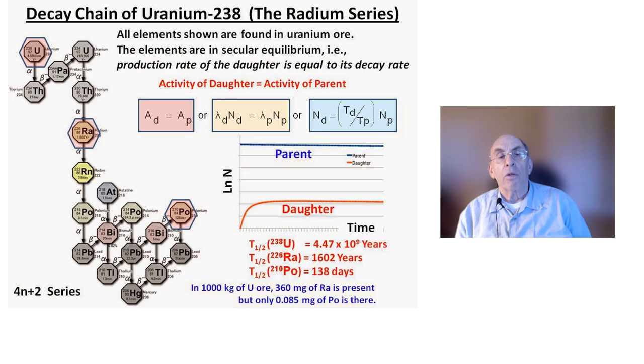The radon-222 in the decay chain poses a special problem. It is a gaseous element that can escape into the air, attach itself to small dust particles, and end up being breathed into a person's lungs. The subsequent emission of alpha particles can cause lung cancer to develop. This has turned out to be a major problem for uranium miners who worked in underground mines where high levels of radon-222 were found.